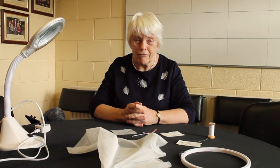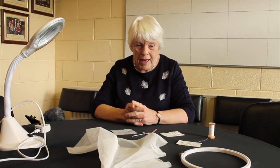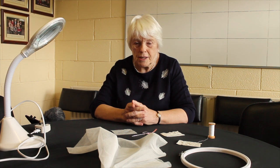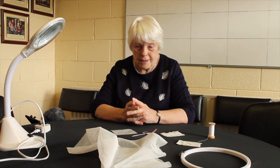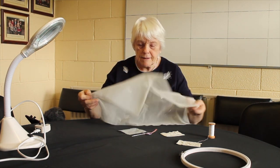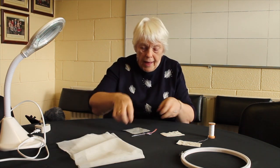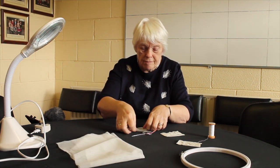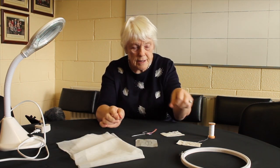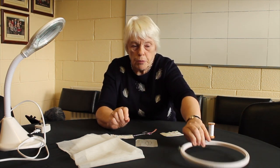My name is Eileen McCaffrey and I've been learning Limerick lace for the past seven years. These are the tools that you need to start making your lace. First of all, you'll need white cotton bobbinette. Next, a pattern — very important — stainless steel pins, and a hoop to put the net on.